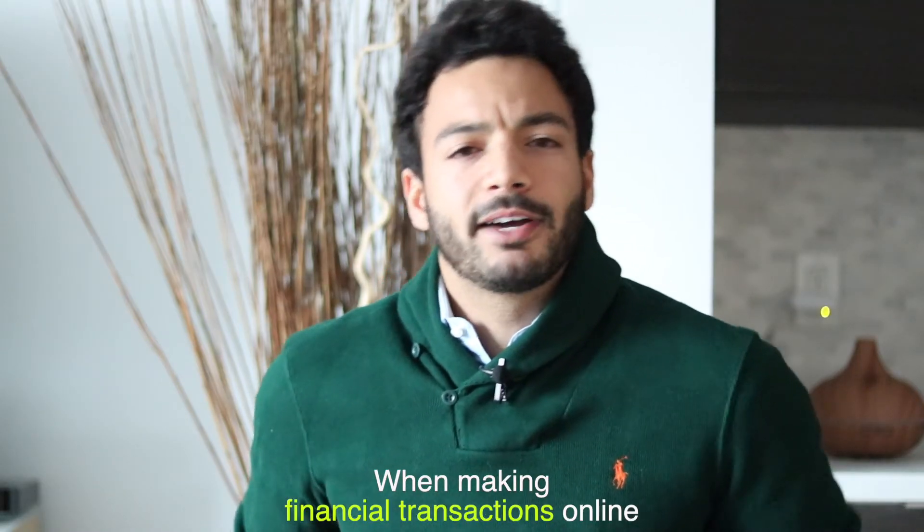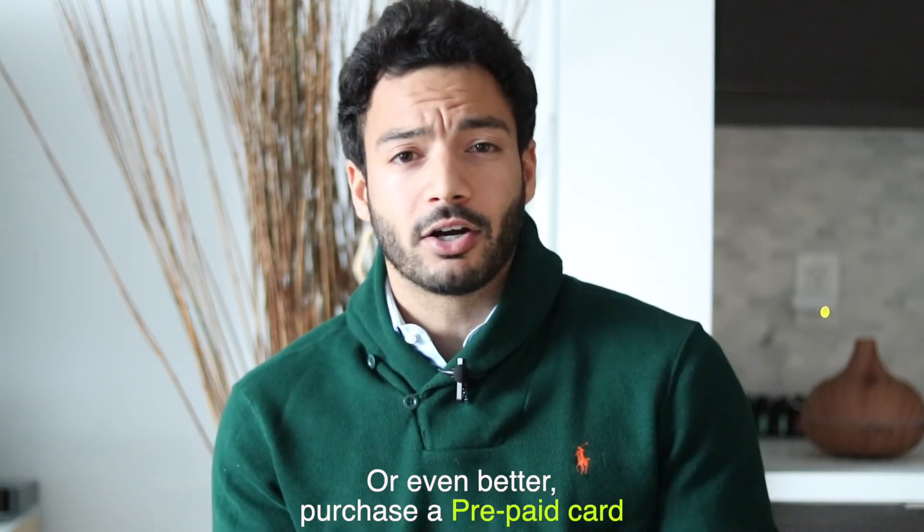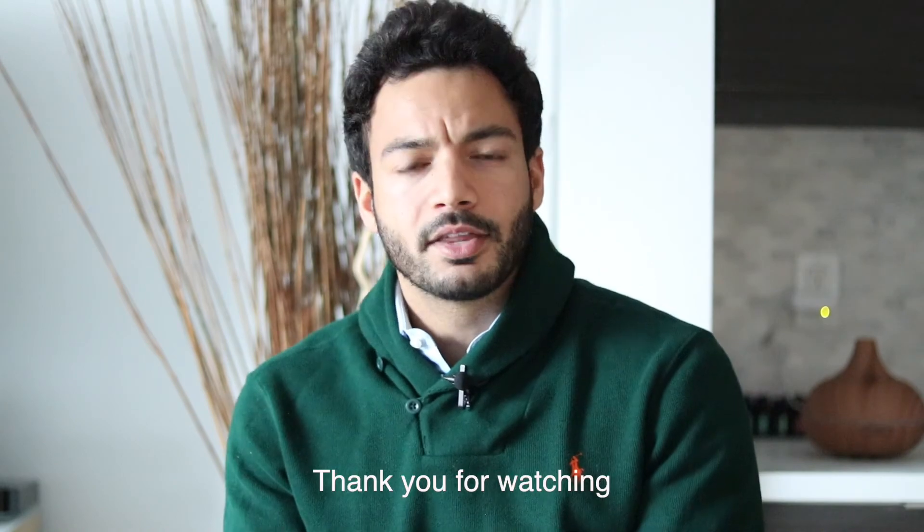And number six: when making financial transactions online, avoid using your own debit card and rather use either a credit card, or even better, purchase a prepaid card. I hope these tips help, and thank you for watching.